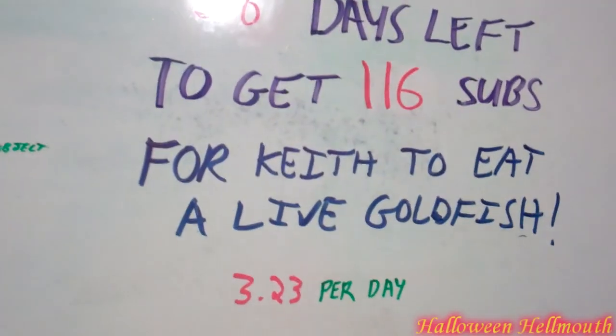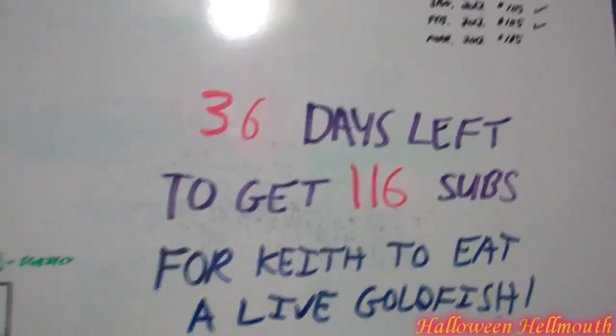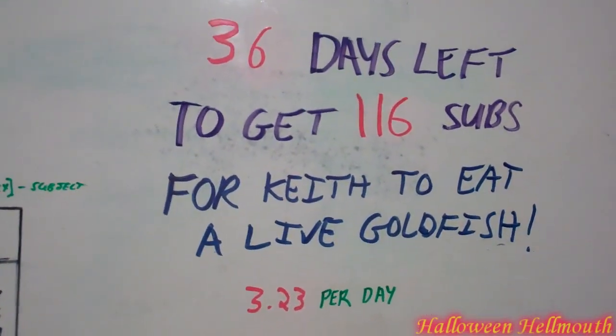Let's do some COC with dollies. You guys are slacking. Look — every day it's going higher. 3.23 per day now. Keith hasn't seen the whole goldfish bit that you guys just got through seeing, so I'm going to leave that as a surprise for him for later.